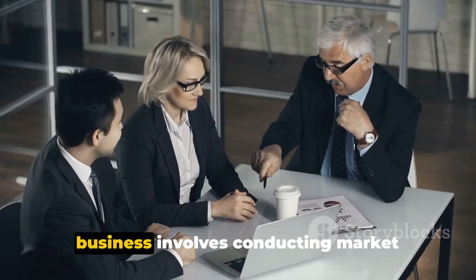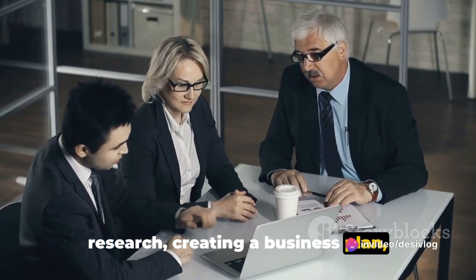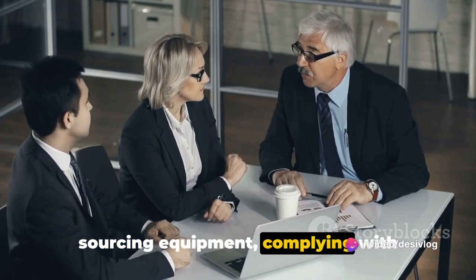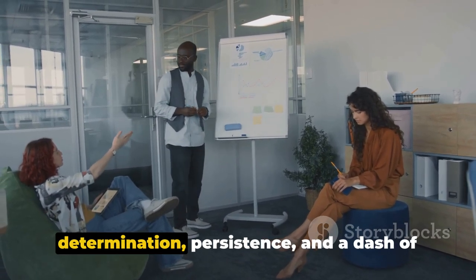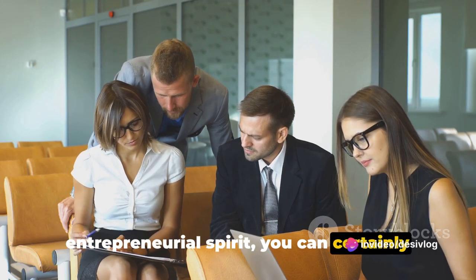To recap, starting a dry cleaning business involves conducting market research, creating a business plan, securing financing, finding a location, sourcing equipment, complying with regulations, and marketing your business. It might sound like a lot, but with determination, persistence, and a dash of entrepreneurial spirit, you can certainly make it happen.